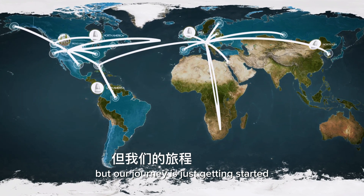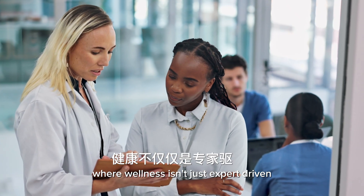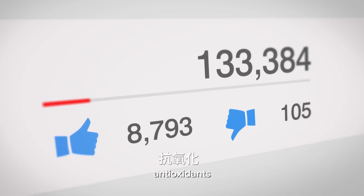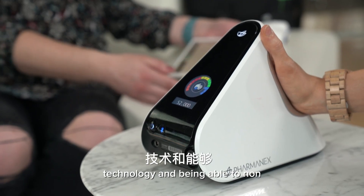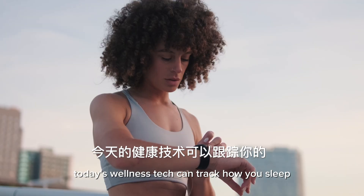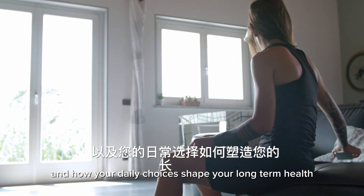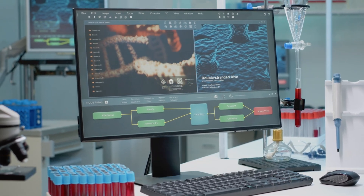But our journey is just getting started. Because we live in a world where wellness isn't just expert-driven — it's influencer-fed and social media powered. Antioxidants were the original focus of the biophotonic scanner technology, and being able to non-invasively measure carotenoid levels was once considered groundbreaking. But the field has evolved. Today's wellness tech can track how you sleep, breathe, manage stress, and how your daily choices shape your long-term health. Technology has moved from measuring, to understanding, to predicting.